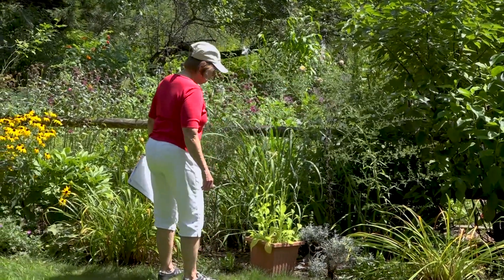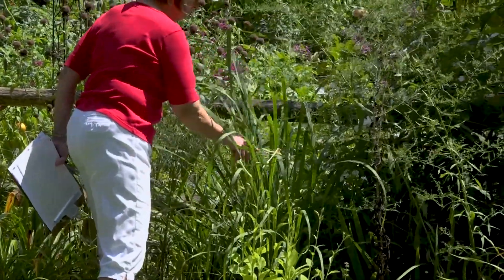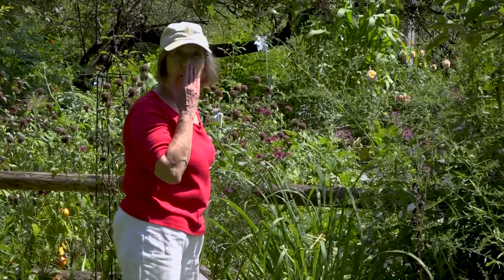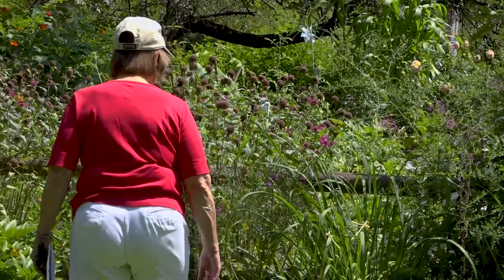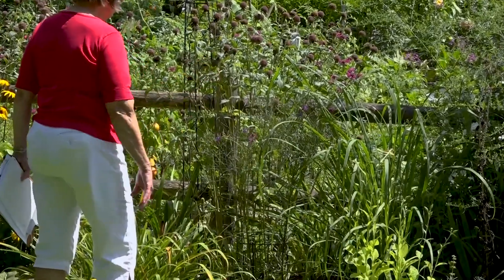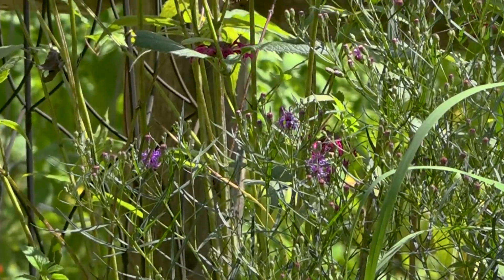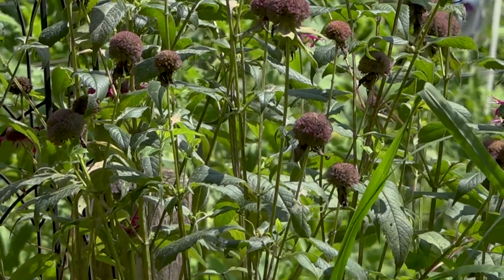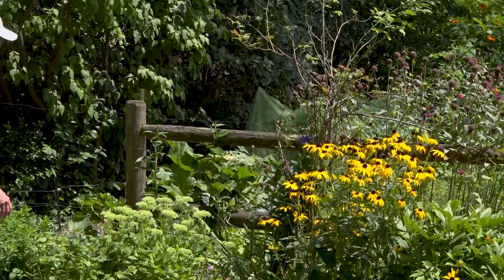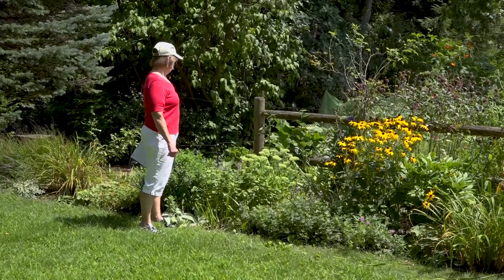I have a few annuals in pots. This one is flowering tobacco and this will reseed throughout the area. This is a lemongrass plant — it is a tender perennial, more appropriate to Southeast Asia but we can grow it as an annual. This one I added this year — it's vernonia or New York ironweed and it's going to have purple blooms. It's filled with buds — there's only a few flowers out right now but I thought it would be a nice addition to this area. And there's a nice hummingbird moth that's come to visit it.